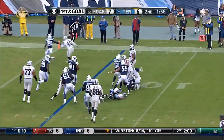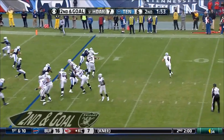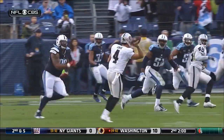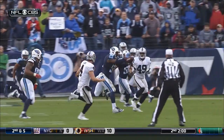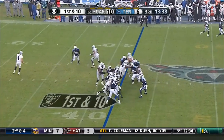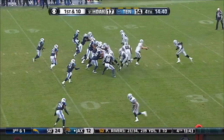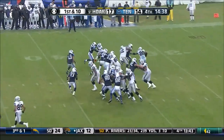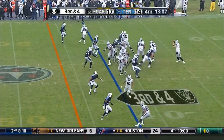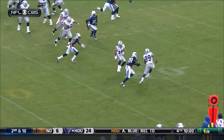He's not going to get back to the line of scrimmage. On the move, throws — and almost intercepted by David Bass, number 51. Another carry for Murray, and this one went out of nowhere. Pass this way — incomplete, and well covered by the Titans.